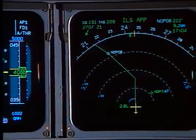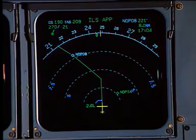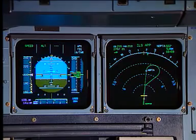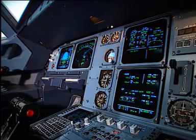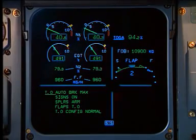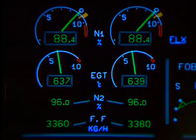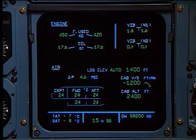Inboard, the navigation display provides the pilot with essential data on aircraft position and course. These displays represent the electronic flight instrument system. The main center panel presents the electronic centralized aircraft monitoring, or ECAM. The engine warning display unit shows the aircraft parameters, while below, the system display unit shows system diagrams and status.